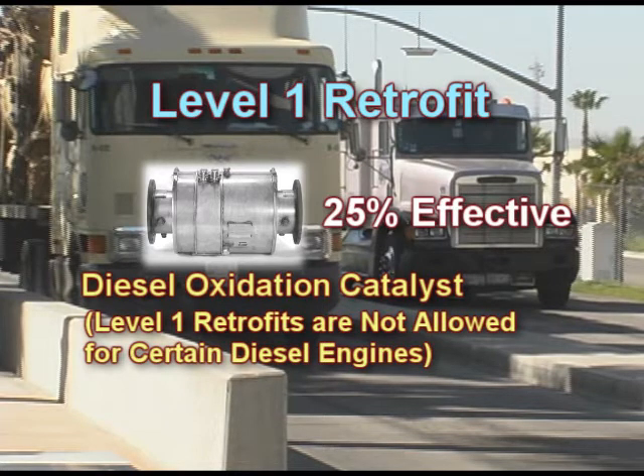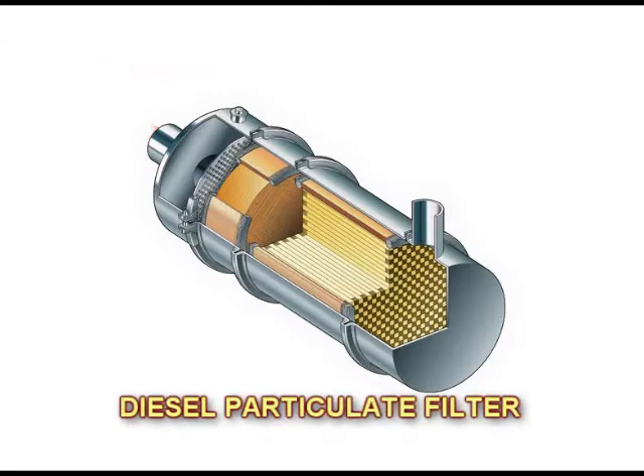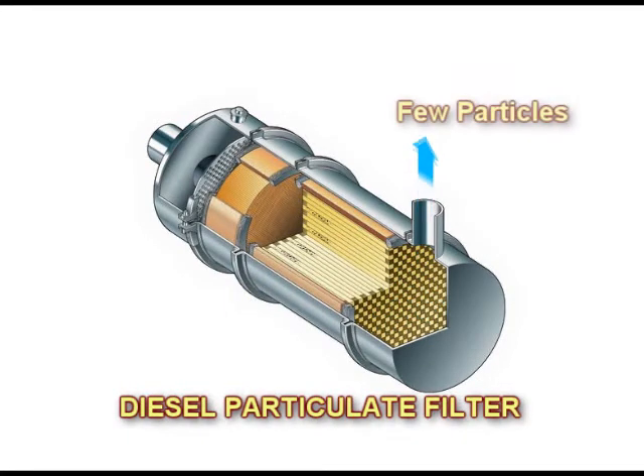Some ARB regulations do not recognize the use of Level 1 devices towards compliance. How do DPFs reduce particulate? Take a look at this expanded view of a DPF. It's retrofitted to an engine, usually by installing it in place of the engine's muffler. Engine exhaust is naturally forced through the micropores of a ceramic wall in the DPF. Exhaust vapors and gases can pass through the wall, but almost all of the harmful particulate is trapped inside the filter.